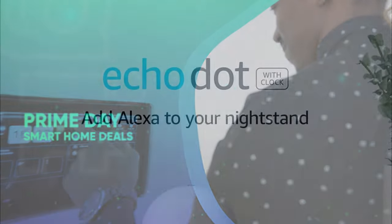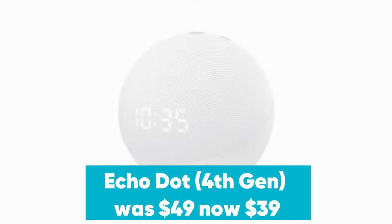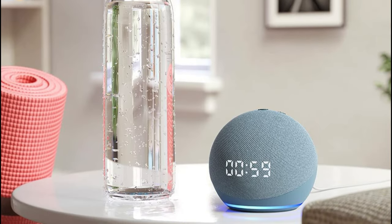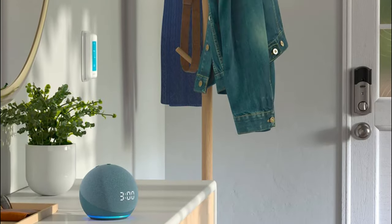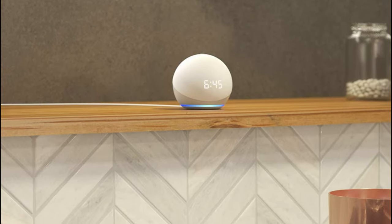Prime Day Smart Home Deals. Echo Dot was $49, now $39 at Amazon. The Echo Dot is the newest smart speaker from Amazon. It offers solid audio quality in a newly redesigned spherical shape. It's now $39 in this early Prime Day deal. There's never been a better time to buy this nifty little smart speaker.